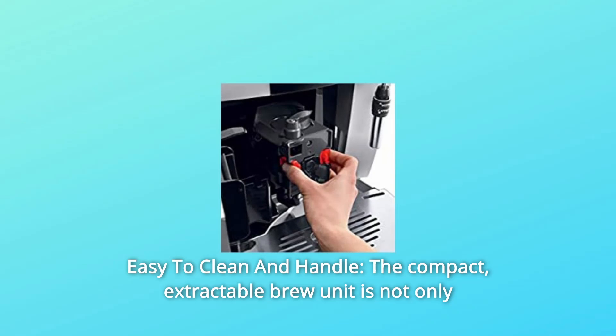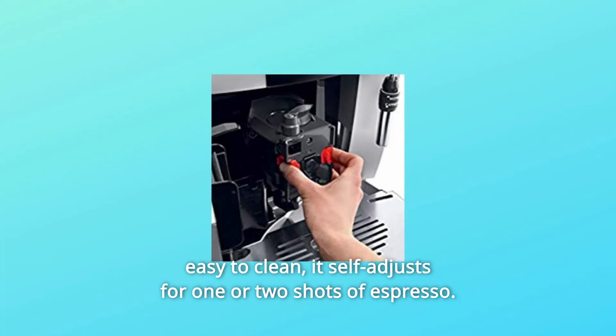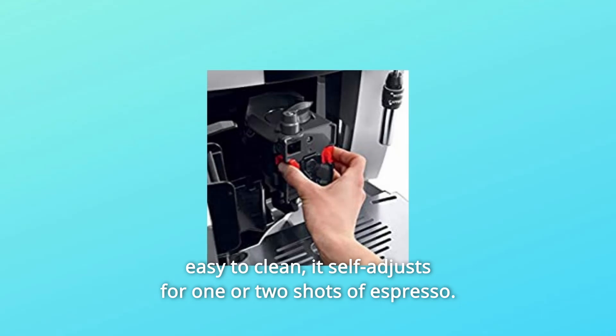Number 4: Easy to Clean and Handle. The compact, extractable brew unit is not only easy to clean, it self-adjusts for one or two shots of espresso.